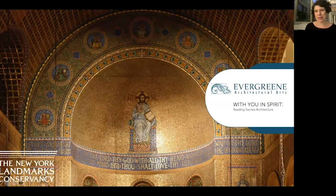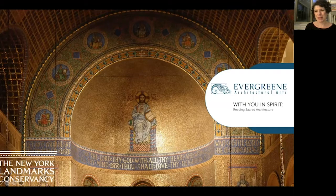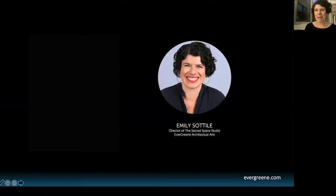Welcome to 'With You in Spirit: Reading Sacred Architecture,' a part of the New York Landmarks Conservancy's 2021 Sacred Sites program. I'm Emily Sotilli, director of the Sacred Space Studio at Evergreen Architectural Arts. Evergreen works in all different kinds of buildings — state capitals, theaters, iconic commercial buildings. I'm really privileged to work specifically in all of our religious projects. It's always a treat to collaborate with the New York Landmarks Conservancy in their effort to highlight how these buildings of all denominations and faiths really impact our built environment, our communities, and all of us.